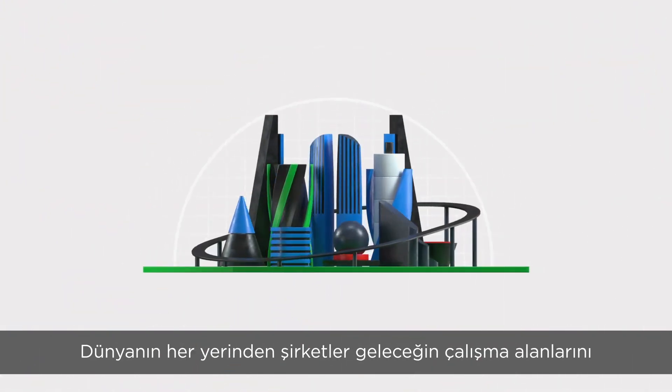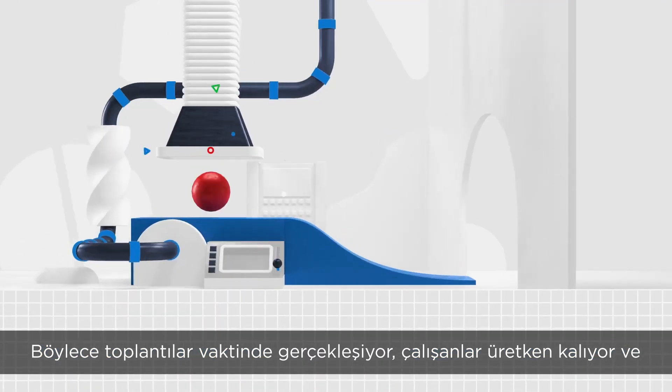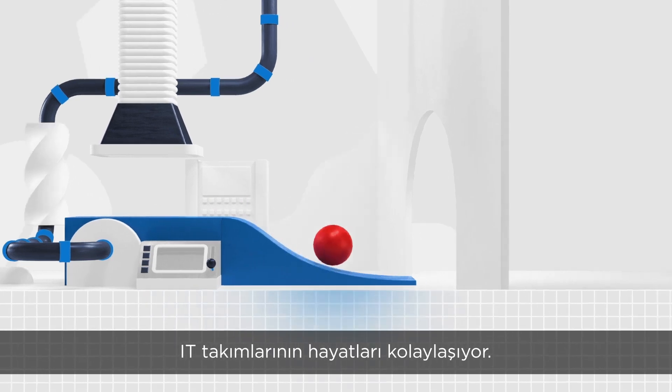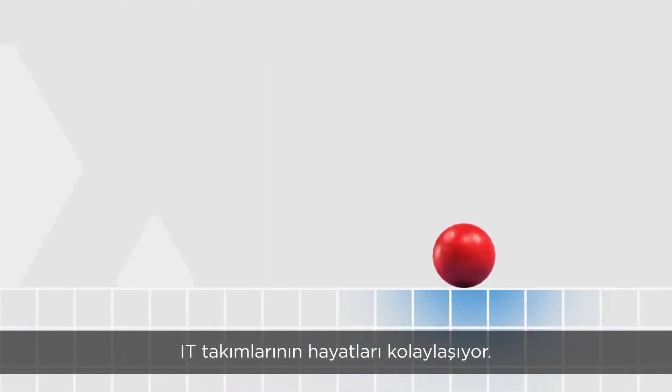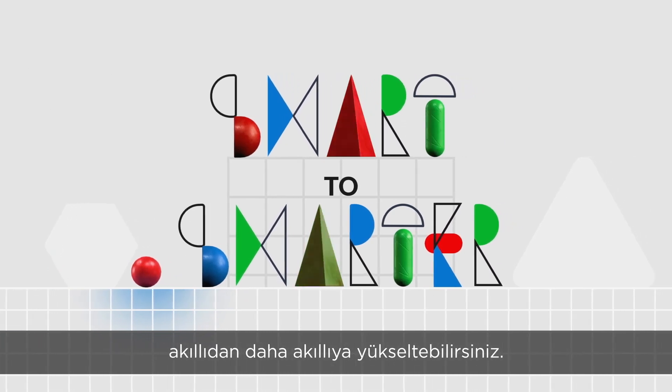Companies everywhere are using smart technology to create the workplace of the future, where meetings start on time, employees stay productive, and the IT team's life is easier. With Lenovo's ThinkSmart Manager, you can be the one to take your office from smart to smarter.